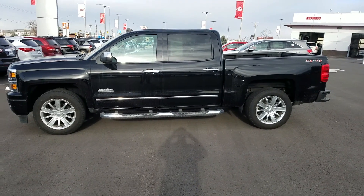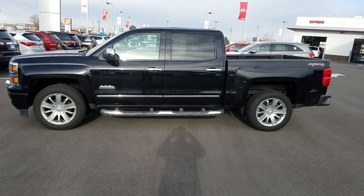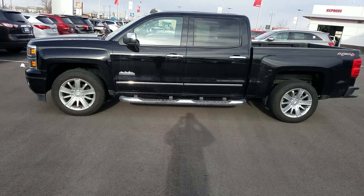Hey Charles, it's Kyle over at Young Kia of Leighton. Just wanted to give you a quick VIP video of the Chevy Silverado High Country.